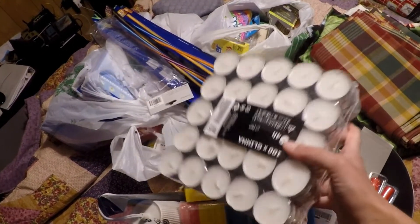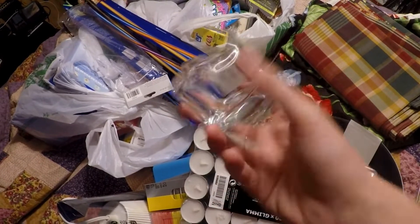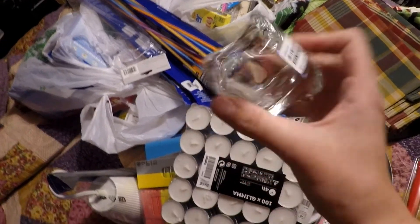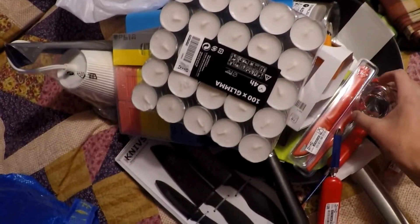I've got this 100-pack of tea lights because I like having candles around, and these were super cheap so I got those. I also got six of these little tea light holders to put them in around the house so we can enjoy some candlelight. These were $0.49 each — I can't remember how much the tea lights were but they were not very much at all.